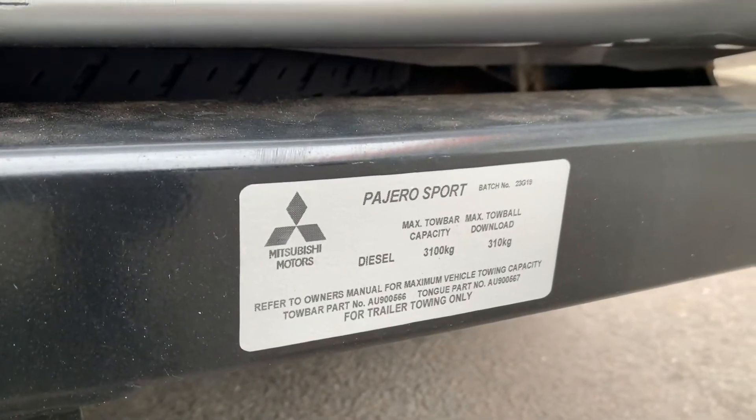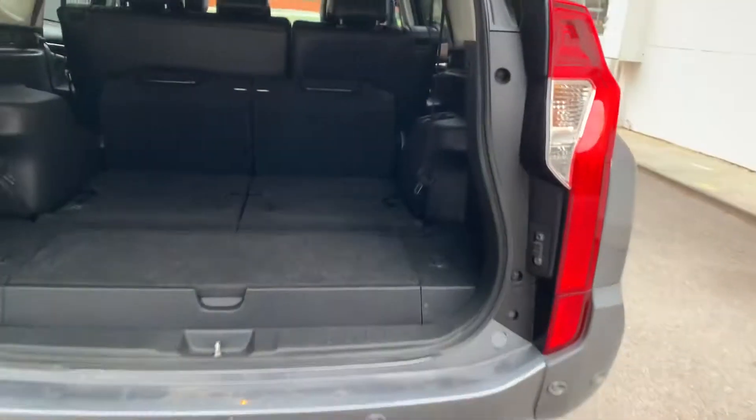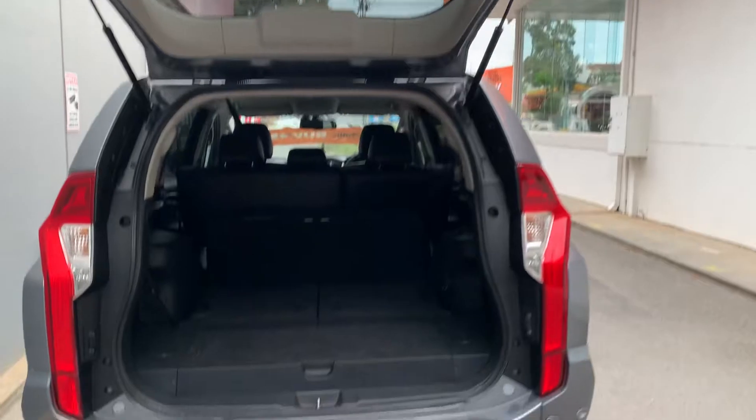Towing capacity is 3,100 kilos — the tow bar's all on there, ready to go. There's lots of different storage, and obviously all the seats in the back as well.